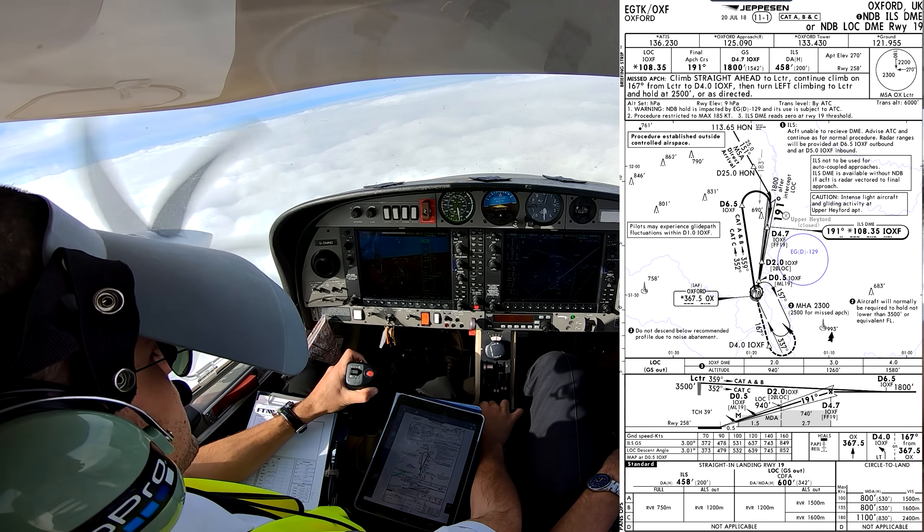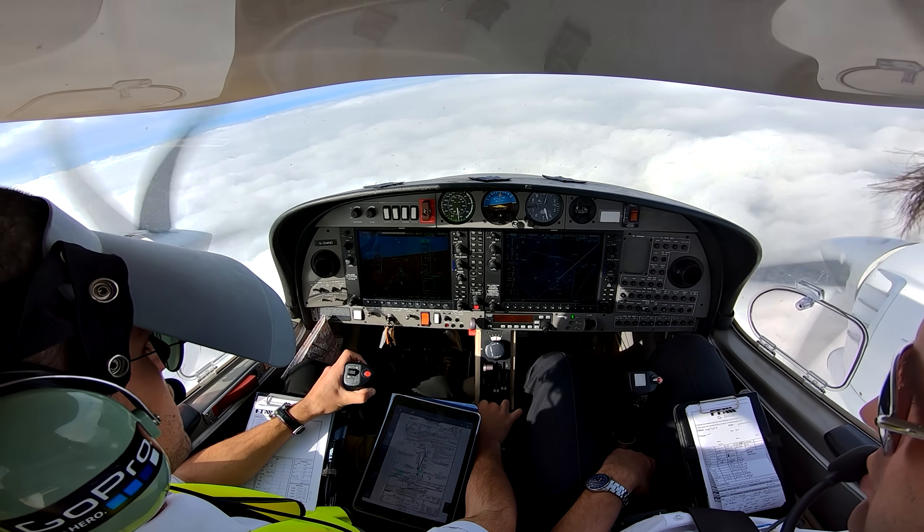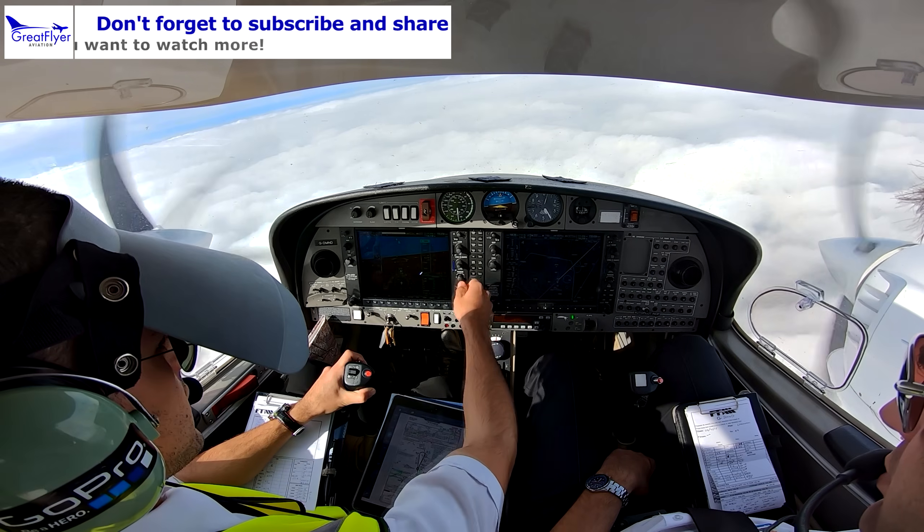CEL, 3,500 feet, cleared for the NDB ILS from runway 19. Wilco. GND. Outbound is 359.